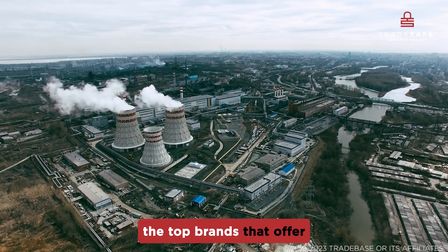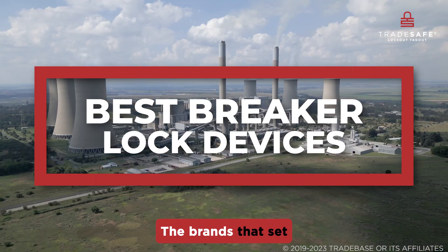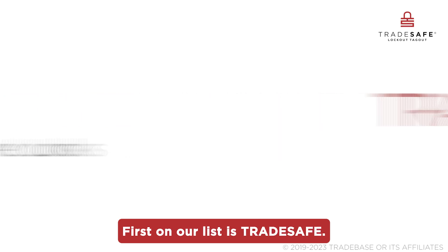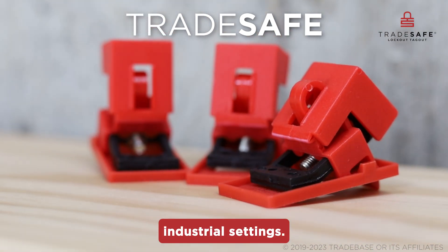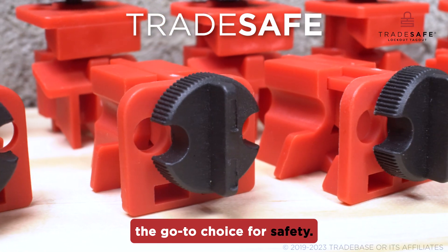Today we're uncovering the top brands that offer the best breaker lock devices in the industry — the brands that set the standard for electrical safety. First on our list is Trade Safe, renowned for its commitment to quality and reliability. Trade Safe breaker locks are a staple in diverse industrial settings. Let's delve deeper into what makes them the go-to choice for safety.